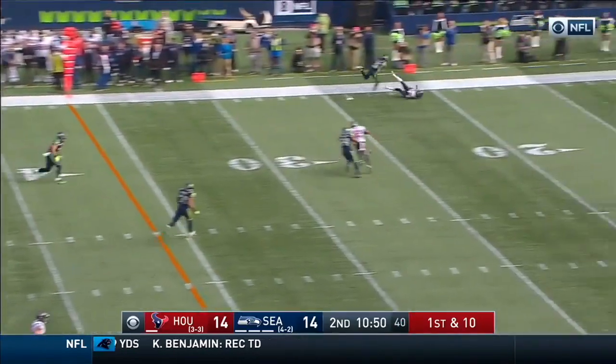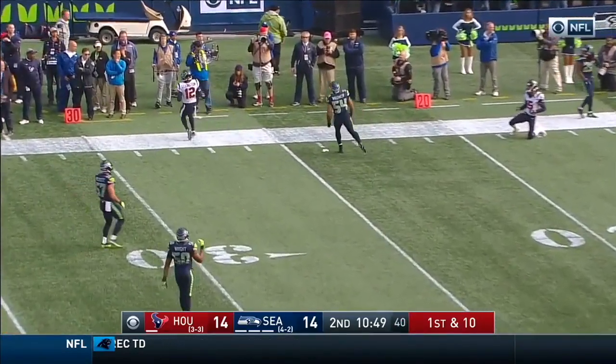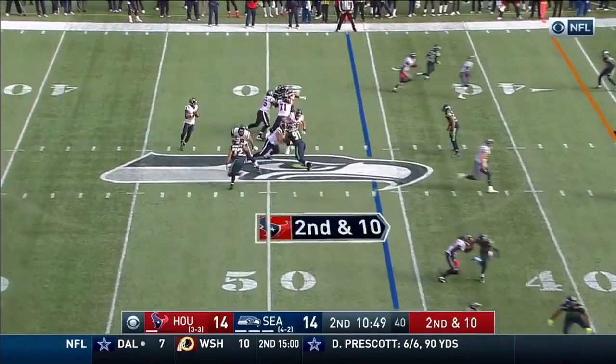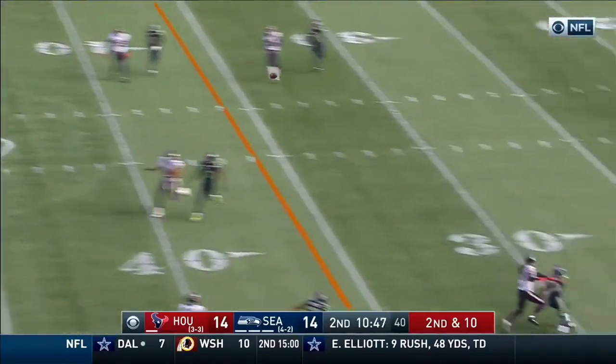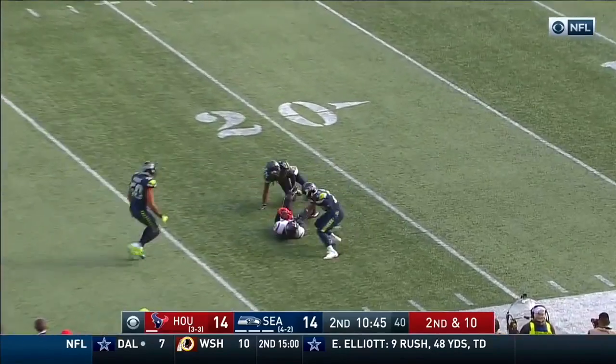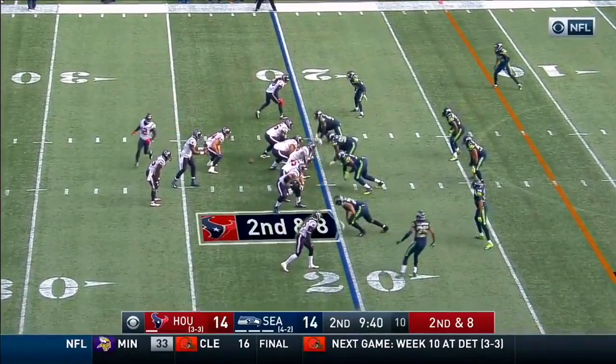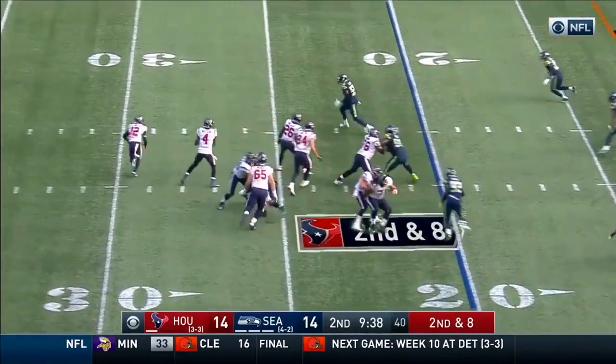Good block by Brown, left tackle. With a second down and ten, Deshaun Watson going deep to the side — what a catch! He's got such poise and patience in the pocket.